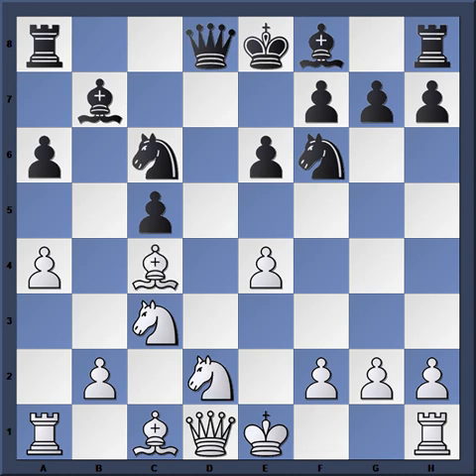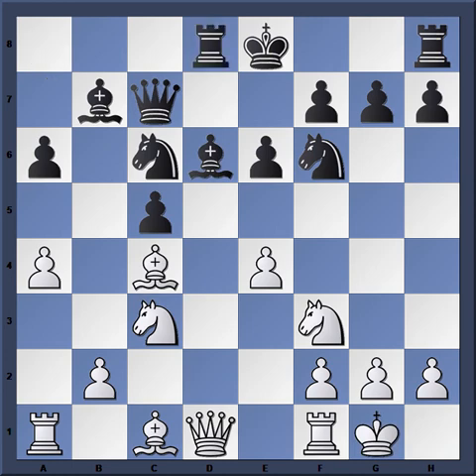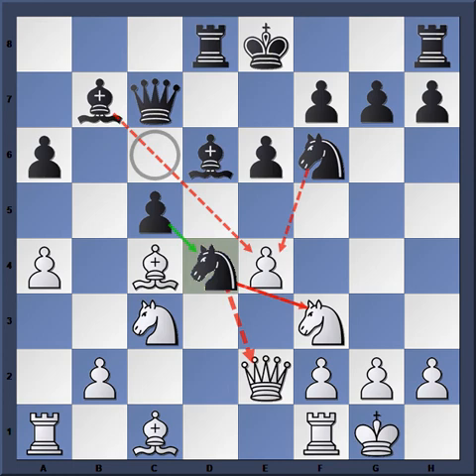Another option is Bishop takes E4, which looks more natural as the Bishop is being developed, and White has prepared to castle. Black would simply develop: Bishop D6, then Queen C7 — a common theme in the Benko. Then a move like G3. You'd like to play Knight F3 here but you open yourself up to a strong initiative from Black. After Rook D8, even if you try to tuck the Queen out of the way with Queen E2, Knight D4 is very strong. That's why Black has the better position.